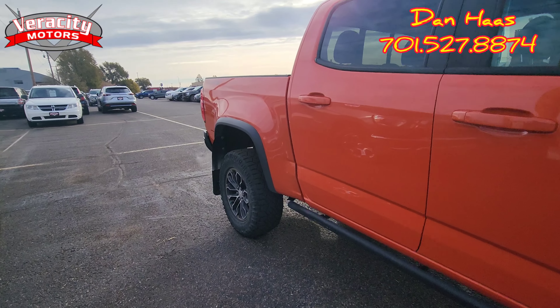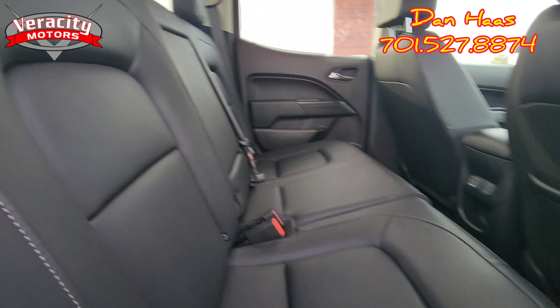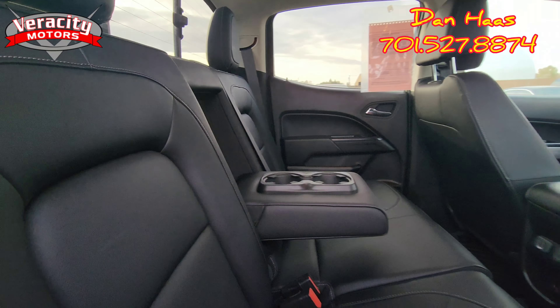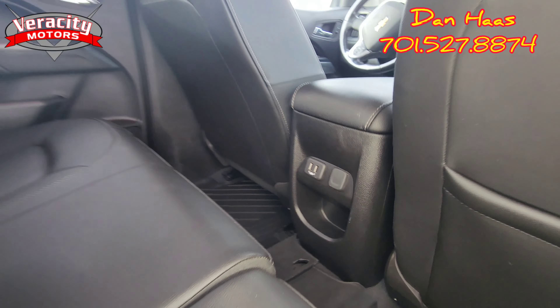So let's hop into the back here. We have a black leather interior. It does have rubber mats throughout the vehicle. We do have an armrest here with a couple of cup holders, a couple USB ports, and a 12-volt as well.